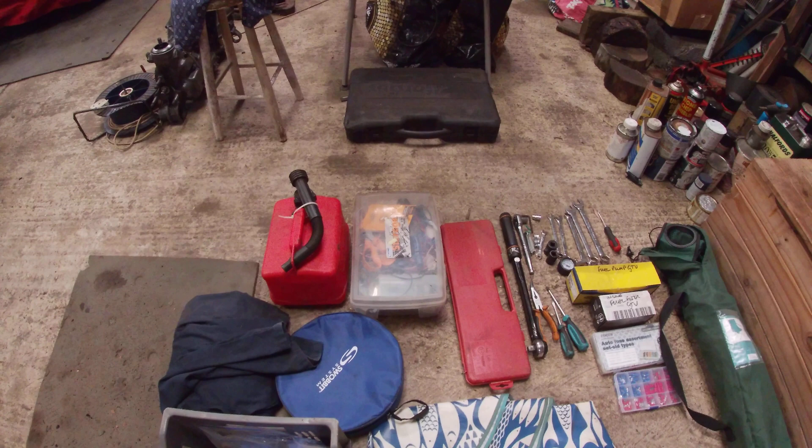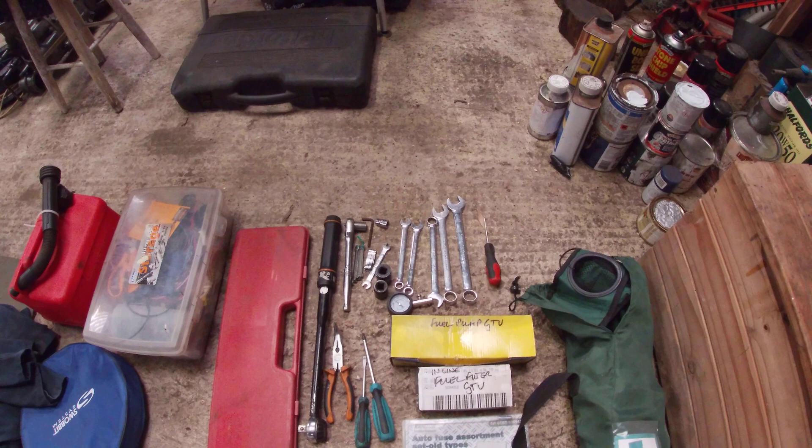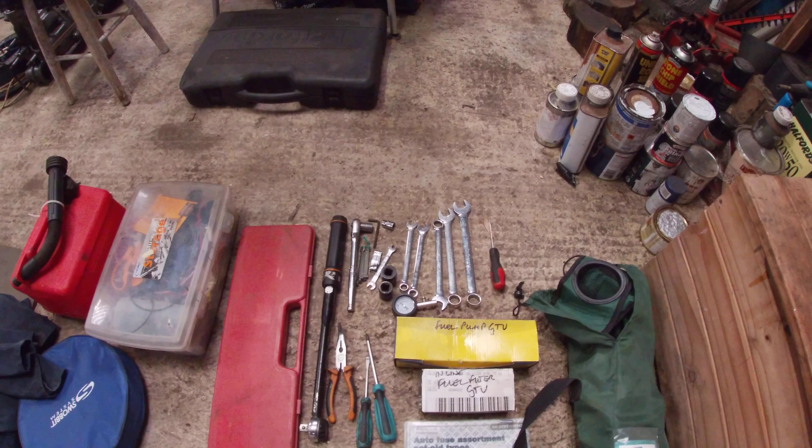Then I take loads of electrical bits — spare fuses, spare relays if I need them. Tool wise, the essentials are a 19mm spanner, 17mm, 13, 12, 11, and a 10.